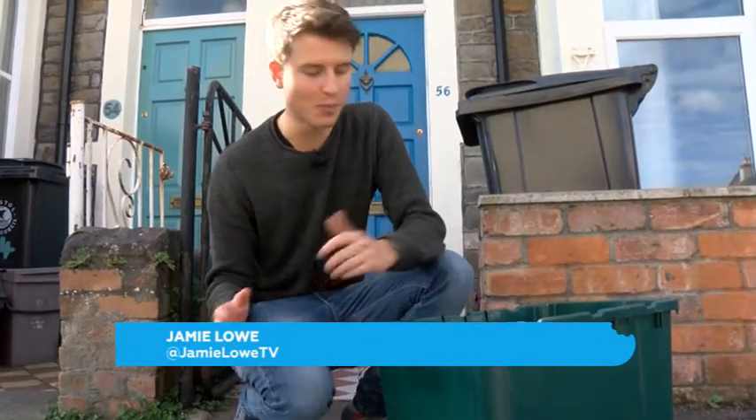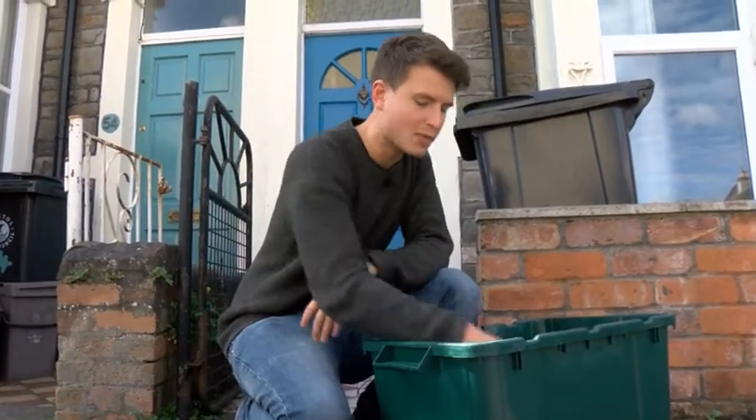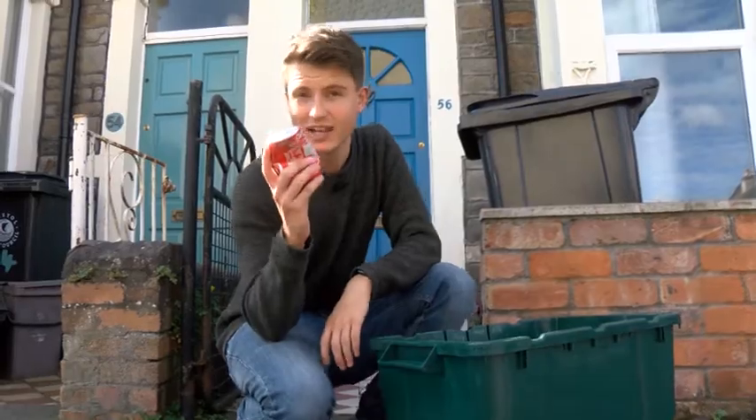Homes across Bristol have been recycling for years — it's almost second nature now. But have you ever wondered what happens to a can like this when it gets recycled?